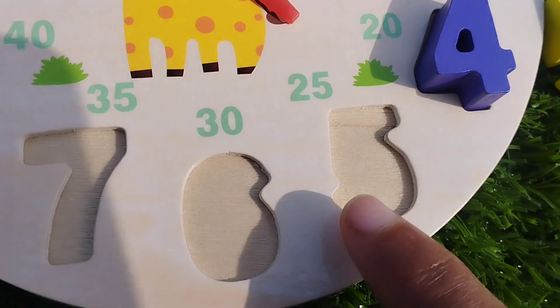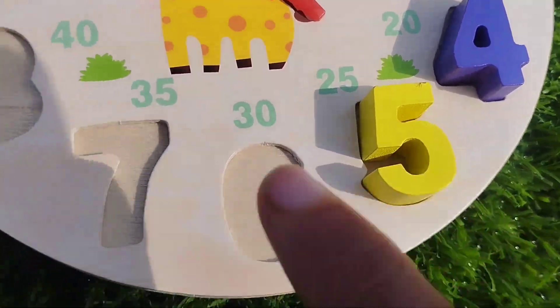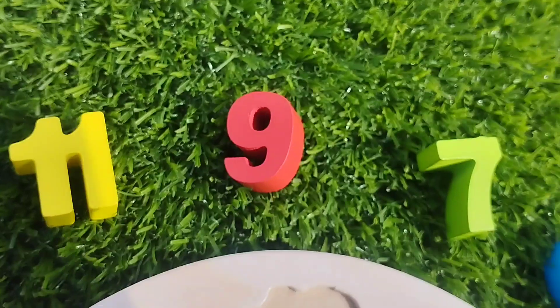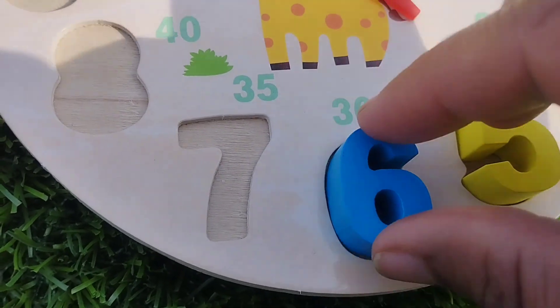The next number is number five. This is number five. The next number is number six. This is number six. Six.